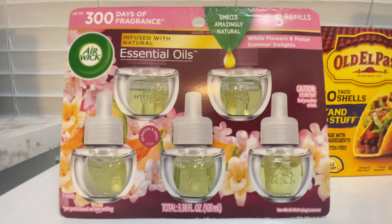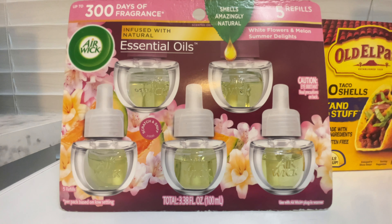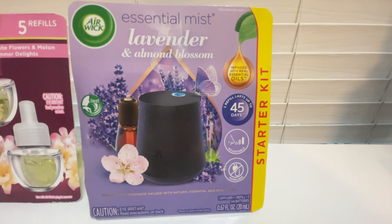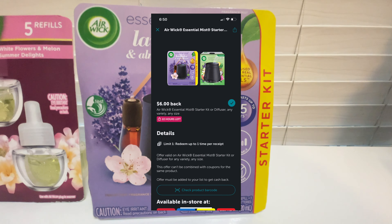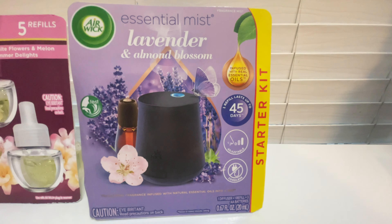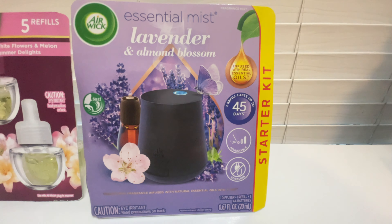The Airwick five-pack refills are priced at $12.49 with no coupons, but Ibotta is giving back $7, bringing the total down to just $5.49. I also grabbed this Airwick Essential Mist Starter Kit, also priced at $12.49 — Ibotta gives back $6 for this one, plus Shopmium gives back another $6, making the total just $0.49.